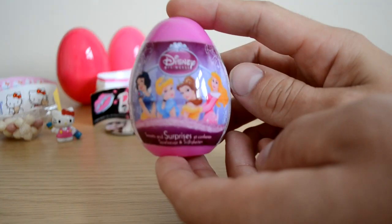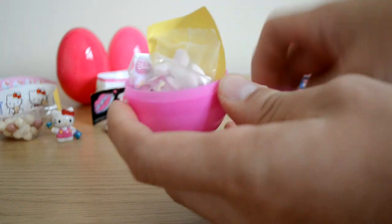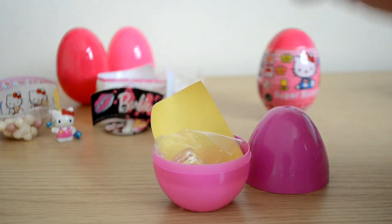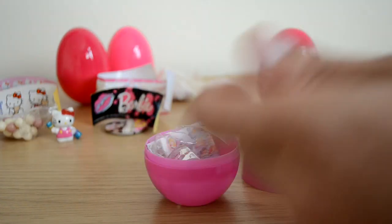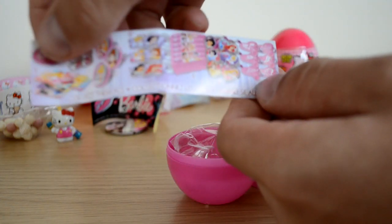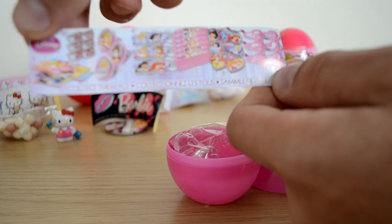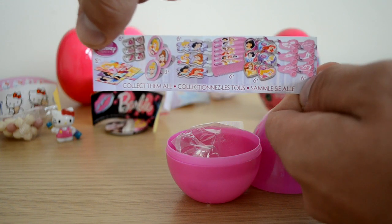Let's take a little look at the Disney Princess Surprise Egg. This one's got a purple capsule, which is really nice. Funny thing - we've got those hearts again, heart sweets. We've got our little princess there - Cinderella, I think. That's pretty cool. In these ones you can collect badges, rings, key rings, stickers, and combs as well. The combs are pretty cool.